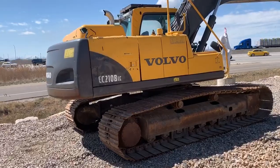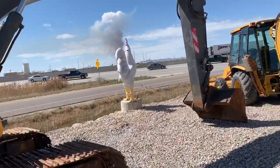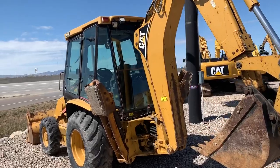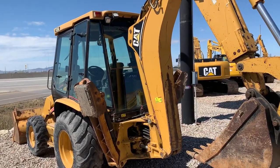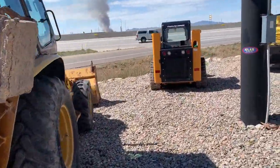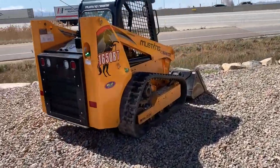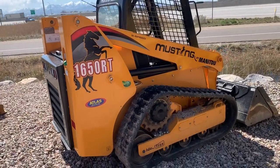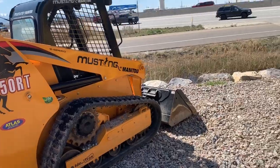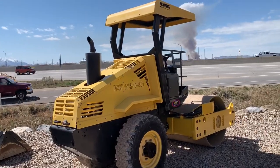And a nice Volvo BC210 Excavator. And a nice Cat 420D 4x4 backhoe with an Extend-A-Ho. And a nice Mustang 165RT Track Machine Skid Steer. And a real nice Bomeg 145D Smooth Drum Roller.